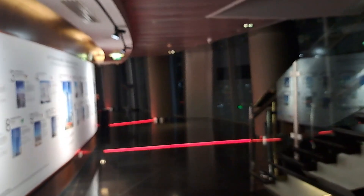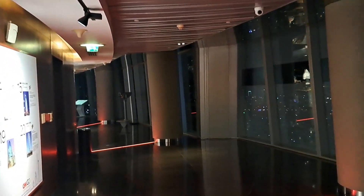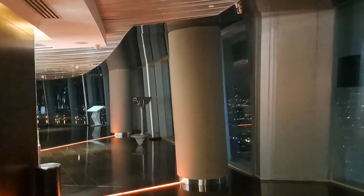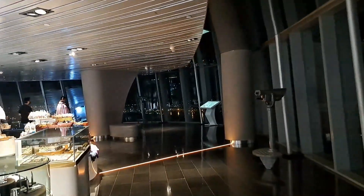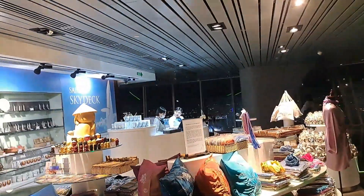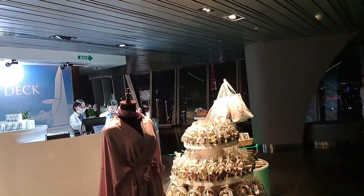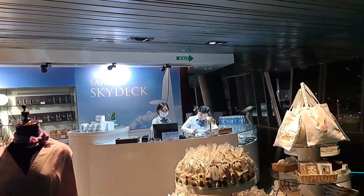There is no café so you can't get a hot drink or beers, however you do get a free bottle of water. Here we have the souvenir shop on the left hand side where you can buy gifts or mementos of your visit of the Sky Deck, and this is also where you collect your free bottle of water. You can see it on the counter there on the right hand side.